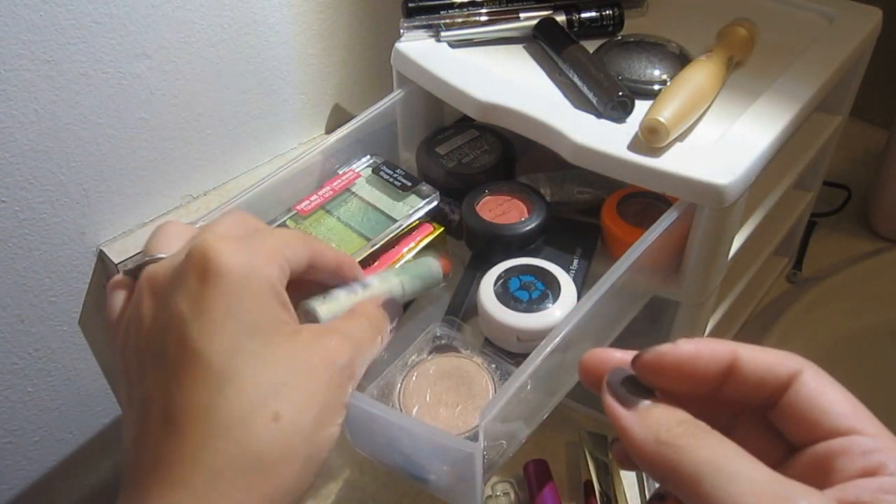Over here I have my face products. I have the Revlon Nearly Naked foundation, which I use all the time, and a Maybelline foundation that's almost out — I should probably get rid of it. There's the Maybelline Fit Me foundation, and a Revlon foundation I bought last year that looked like my color, but when I opened it and tried it on it was completely orange. It didn't look good on me at all and I couldn't return it, so I had to keep it.